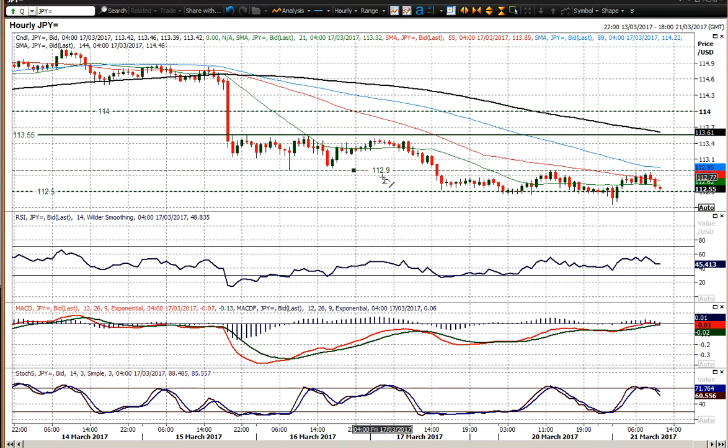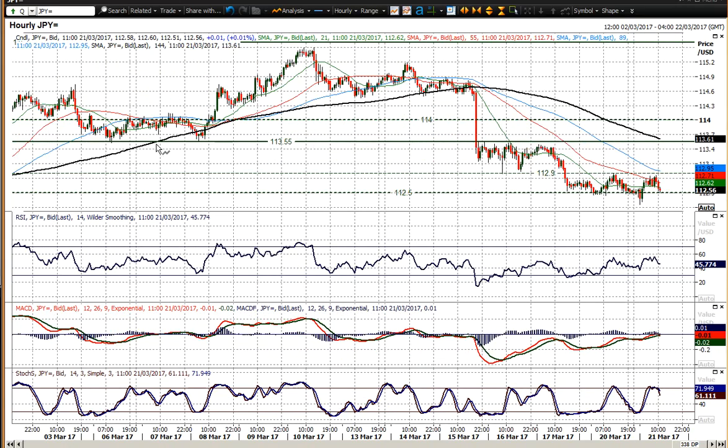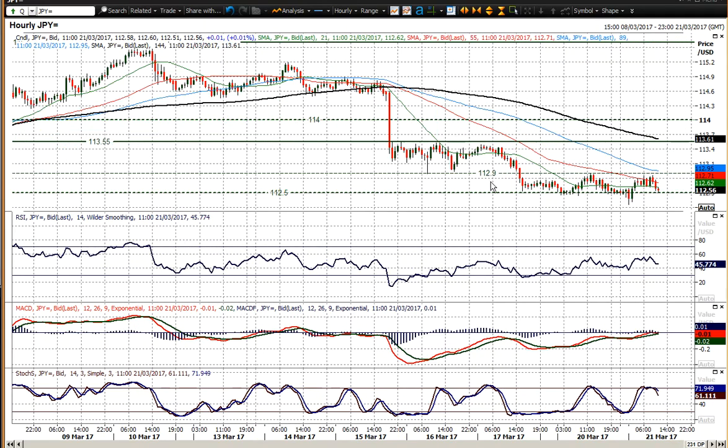Near term, you've got 132.90 resistance here. That was the reaction low that we saw last Thursday, and subsequently yesterday's high and basically today's high as well — so that is a level clearly the market is looking out for. Above that, 133.55 is the main area of resistance. That was a couple of highs from earlier on in March and subsequently some highs that we saw last week, so that is the key level of resistance near term. But 132.90 is also important.